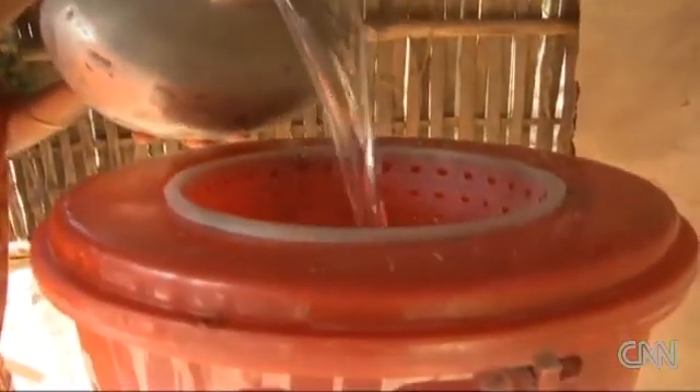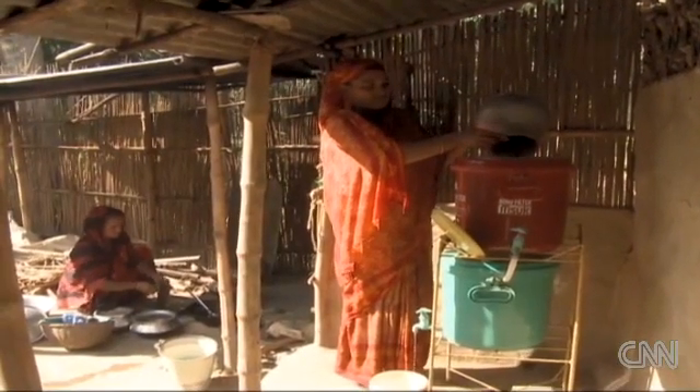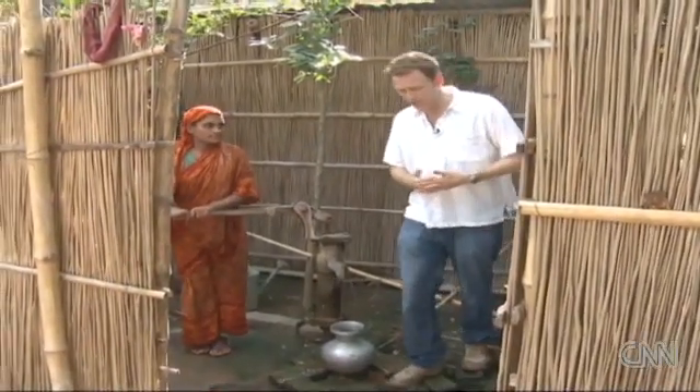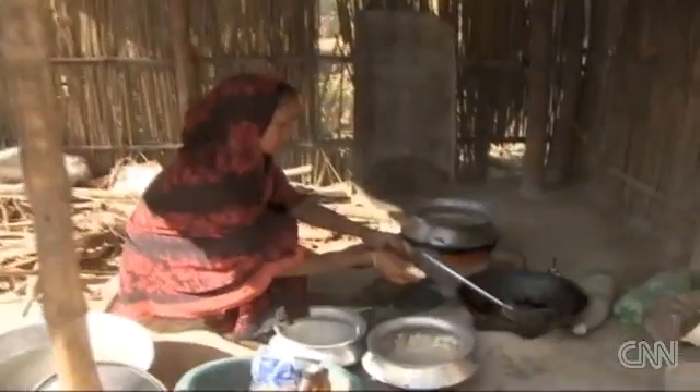But now there is a solution. This is the sonar filter, developed to remove the traces of arsenic from tube well water. There are literally millions of these tube wells across Bangladesh, and that's why any system to clean the water and remove the arsenic has got to be cheap and simple. That's why this sonar filter system has become such a success. For the people in this village, it literally means the difference between life and death.